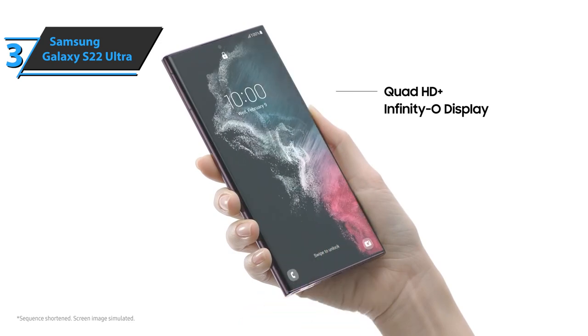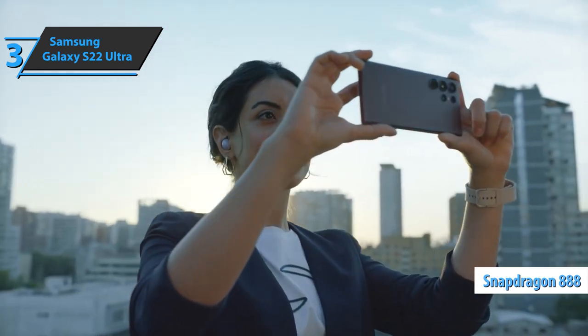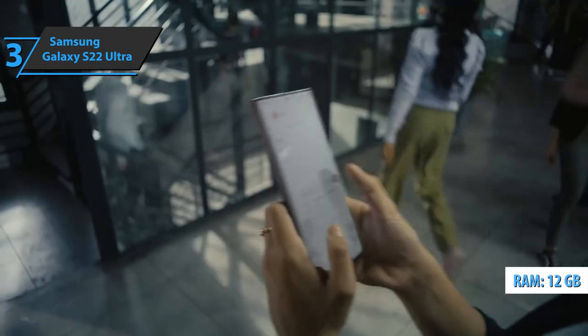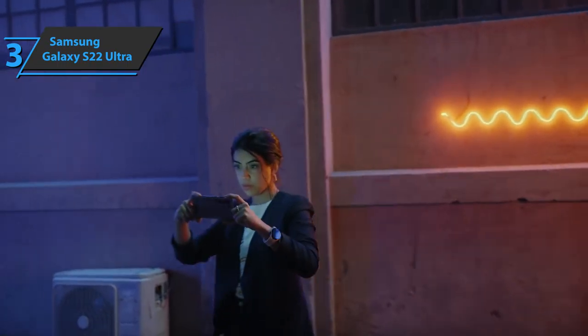As expected, there are no complaints about the performance. The device includes a first-generation Snapdragon 8 processor and brings a customization layer, One UI 4.1, based on Android 12. The model brings 12GB of RAM, but also allows you to add 2, 4, 6, or 8 more gigabytes virtually.